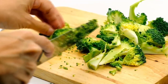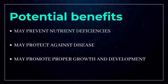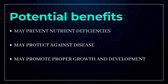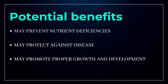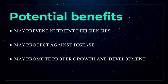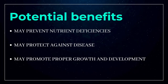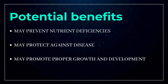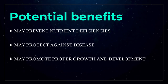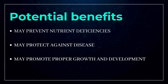The first potential benefit of functional foods is that they prevent nutrient deficiencies. Functional foods are typically high in important nutrients including vitamins, minerals, healthy fats, and fiber. Filling your diet with a variety of functional foods — both conventional and fortified — can help ensure you get the nutrients you need. Since the introduction of fortified foods, the prevalence of nutrient deficiencies has significantly decreased around the globe.